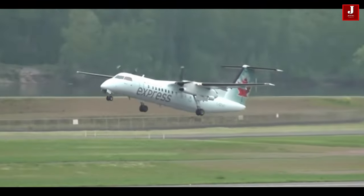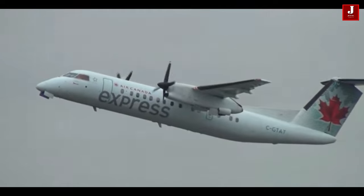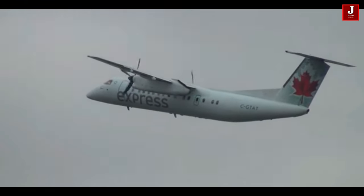The Q-400 might be a better option if the airline needs the extra range or has a lot of traffic on a short route. On the road to recovery in the airline industry, both turboprops will be crucial.